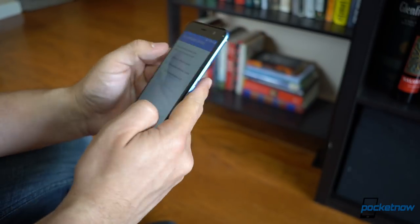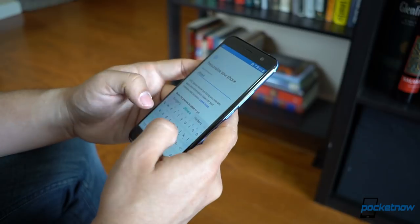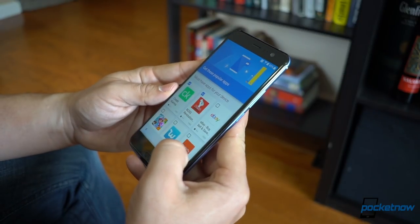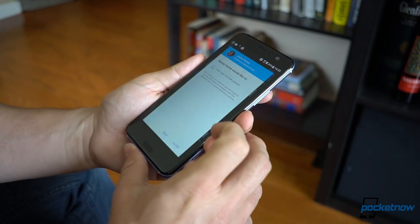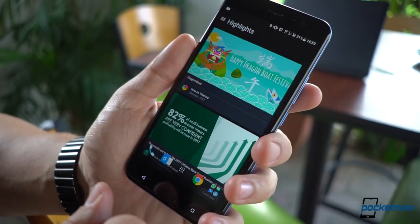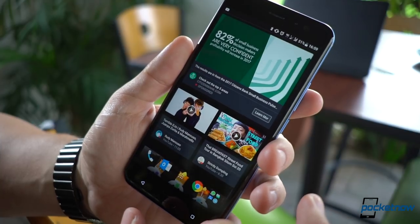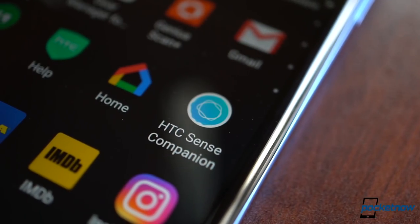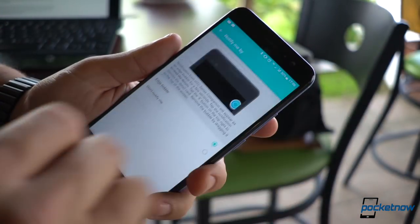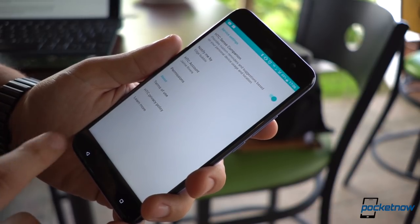Then you have the usual fingerprint setup, and after that things actually begin to get weird. For a company that boasts that it doesn't bring any bloat to their phones, part of the setup has applications suggested for you to install — with some of these being exactly that: bloat. The bloat continues in features like BlinkFeed, which includes sponsored content, something I honestly don't understand in a phone at this price range. Separate features like the HTC Sense Companion have to be set up separately. Since there's no secondary display like on the U Ultra, you get these random bubbles like chat heads on the display with suggestions, but right now it's too early for this feature to be of any use.